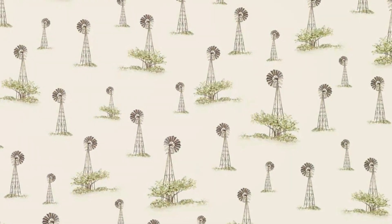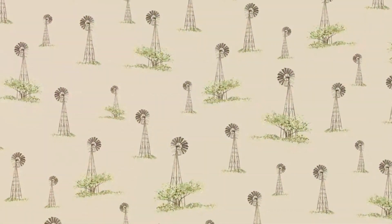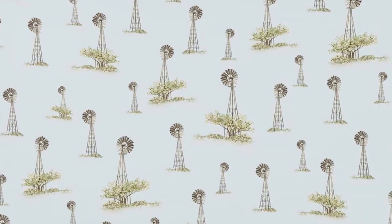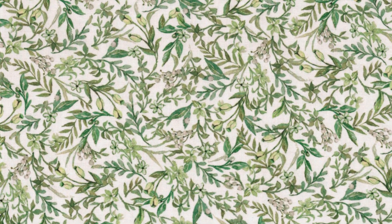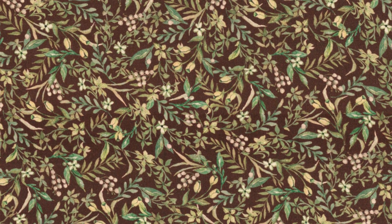Windmills scattered across a light cream background create a calming rural landscape aesthetic. Windmills on a warm tan background offer a rustic feel with timeless countryside elements. Windmills set on a soft blue background evoke a tranquil open sky atmosphere. Delicate green vines and leaves on a white background add a fresh botanical touch. The same vine and leaf pattern set against a rich earthy brown is perfect for a natural, grounded look.